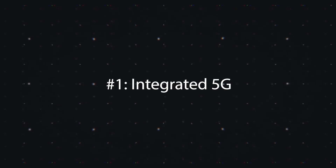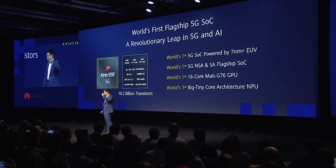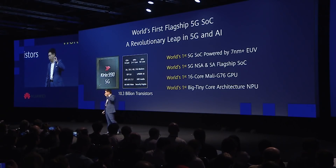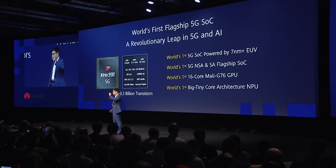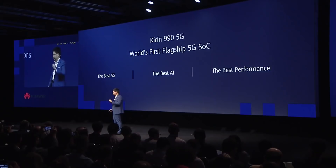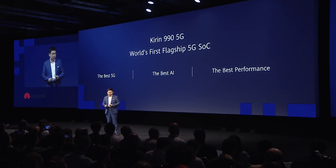Number one, and probably most interestingly, this is a 5G ready chip with the 5G modem baked right into the SoC. Most processors need a separate 5G modem to work, but because it's baked in, it saves about 36% of the room normally used for that separate modem. This means it's also more power efficient. However, this chip doesn't have millimeter wave 5G technology, so you're going to get sub-6 GHz frequencies.